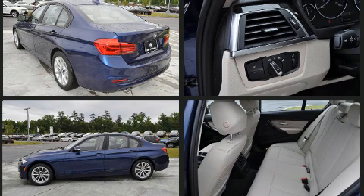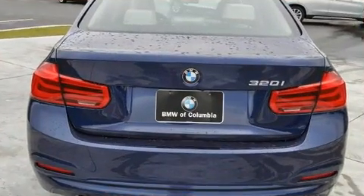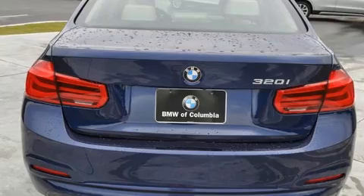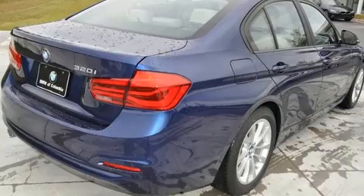Top features include front dual-zone air conditioning, delay off headlights, adjustable headrests in all seating positions, speed-sensitive wipers, heated door mirrors, remote keyless entry, and more.